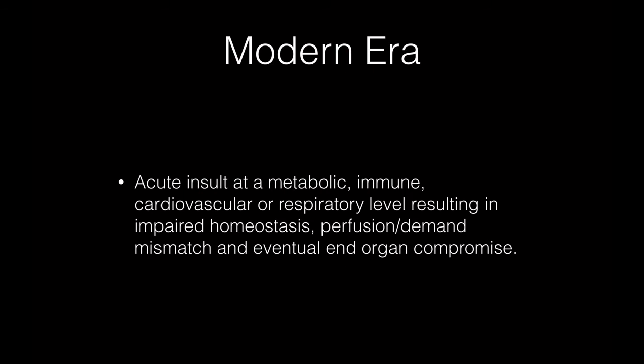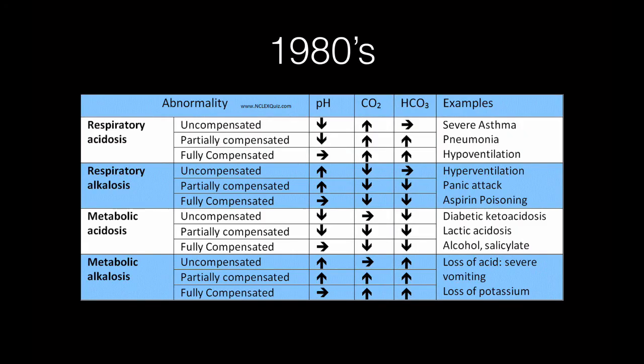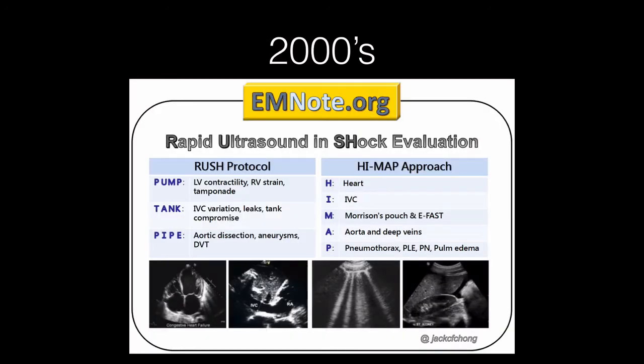In the modern era we think of shock as an acute insult at a metabolic, immune, cardiovascular, or respiratory level — with impaired homeostasis, a perfusion-demand mismatch, and eventual end-organ compromise. Using that definition, blood gases became not just a biochemical marker but a diagnostic marker reflecting intracellular problems. Blood gases had a mortality benefit that Swan-Ganz data didn't, probably because we could interpret them and understand them at both a cellular and end-organ level.